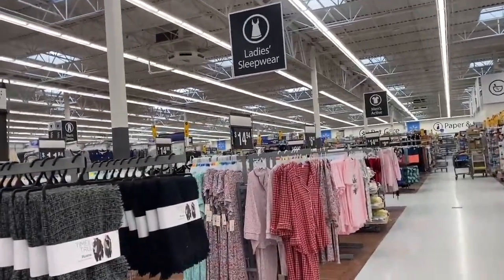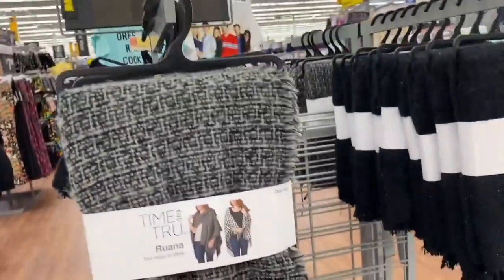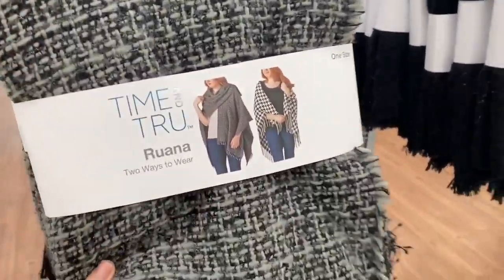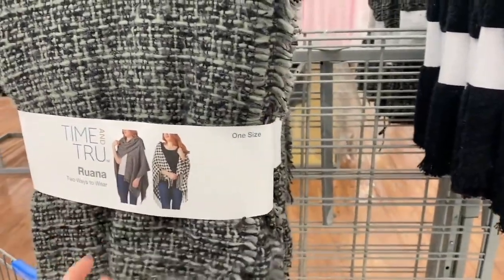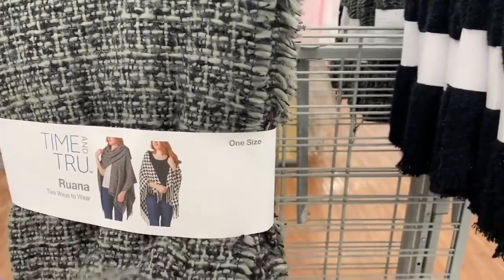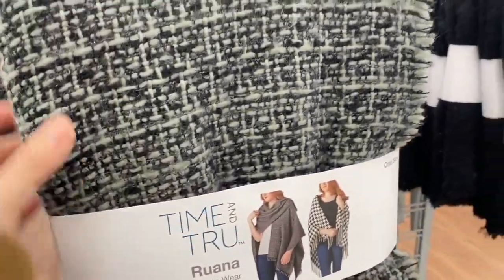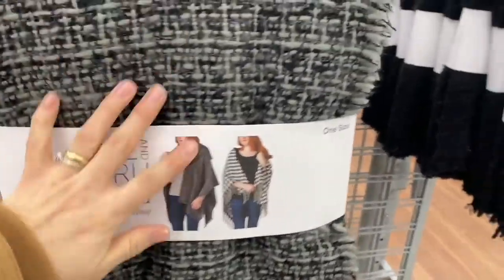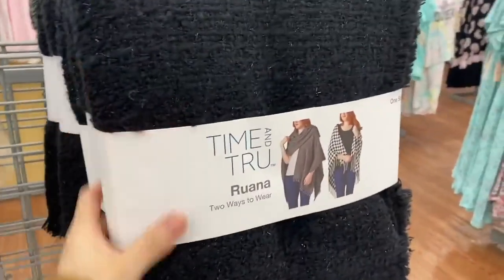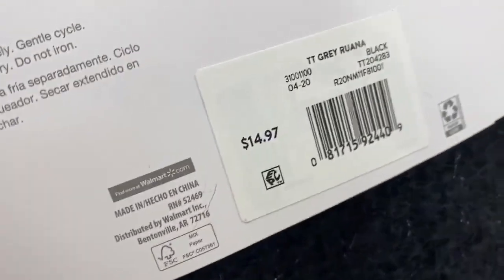This first item is a shawl — in Ecuador we call it a poncho, but here we know it as a shawl. The regular price is $14.99 and right now they have it for only $3. These are perfect for the cold weather we've been having. They're available in gray and black, and I'm going to take one of each color.